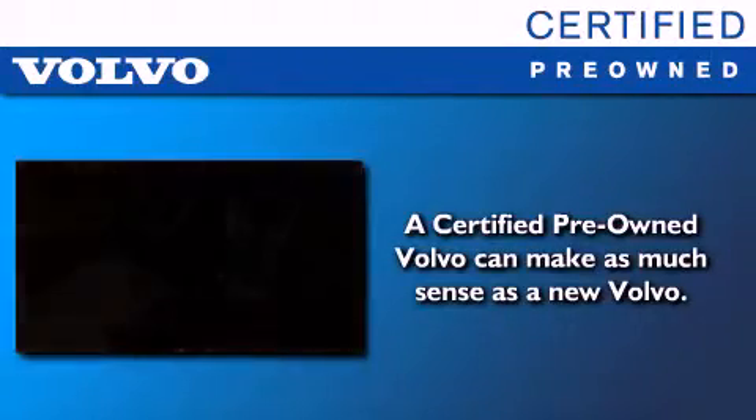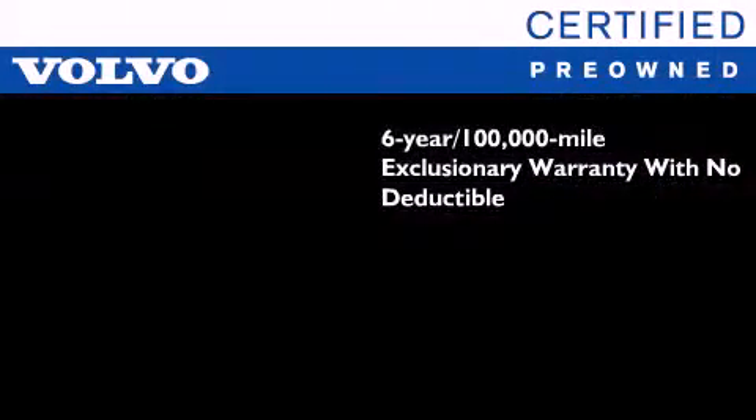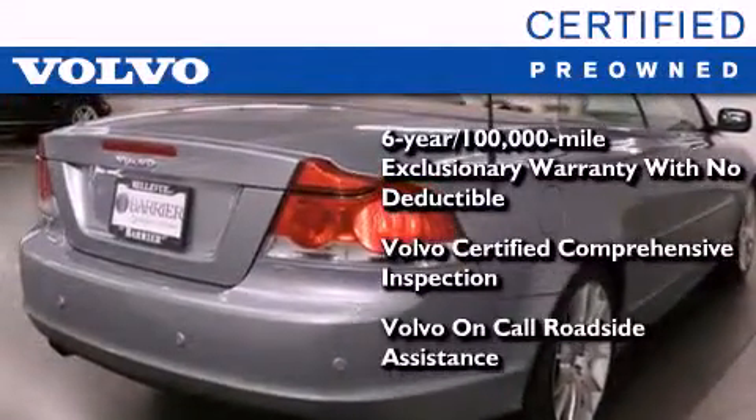You'll also feel the benefits of Volvo's certification program, which include a 6-year, 100,000-mile exclusionary warranty, plus a comprehensive inspection to ensure everything is in top working order. This certified Volvo makes just about as much sense as a new one.